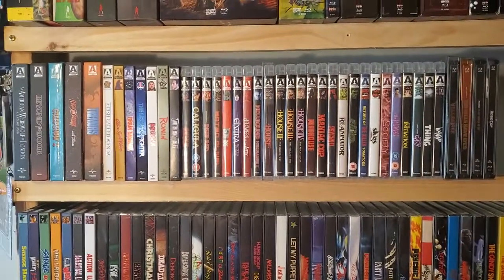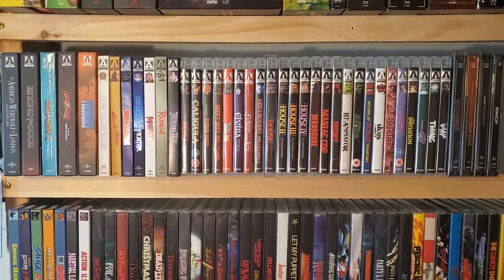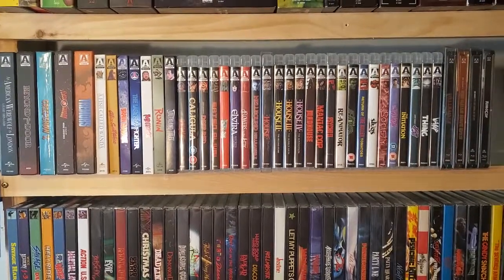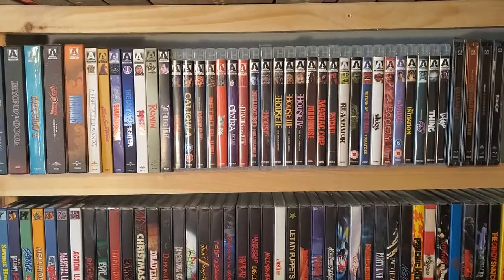So that's it, guys — that's my Arrow collection. Not the biggest collection, but it's still growing. Let me know in the comments below what's your favorite Arrow release and how big your collection is. Feel free to like, share, subscribe. And until next time, see you in the Nerd Cave.